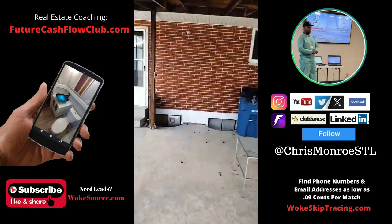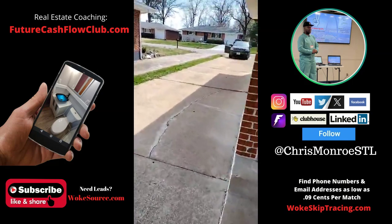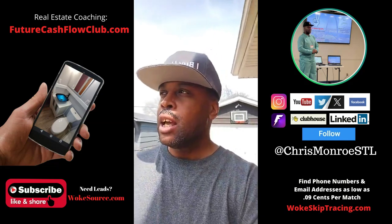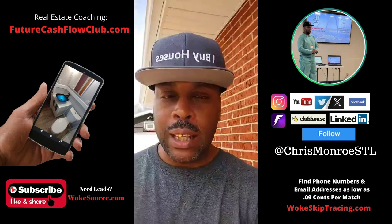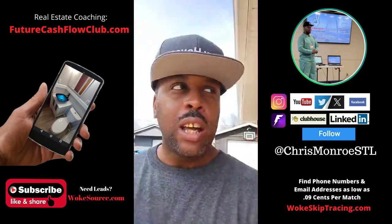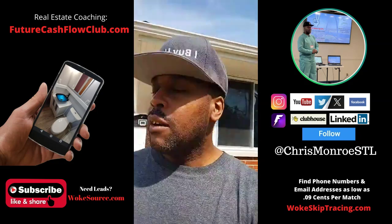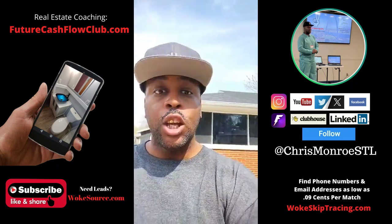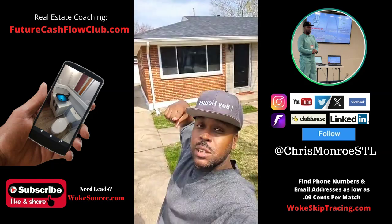So there you go, ladies and gentlemen — I'll let you know what happens with this. If you want to learn more on how to find and buy opportunities like this, make sure you check out futurecashflowclub.com. We meet weekly and go deep into the weeds talking about paperwork, structuring deals, and helping sellers and buyers make real estate deals. Do what you did, be who you be, and I'll see you before you see me.